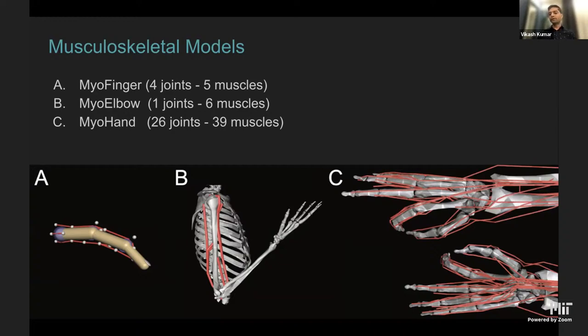The models available in MyoSuite right now are three well-validated models. First is MyoFinger, a simplified version used as a unit test to get started. Second is MyoElbow, a one-joint, six-muscle system very well studied in the biomechanics literature — one of the most classical systems people use. Third is the full hand model with 26 joints and 39 muscles, validated against state-of-the-art OpenSim models. We found and fixed a number of bugs, so it is at least as good as the state-of-the-art.